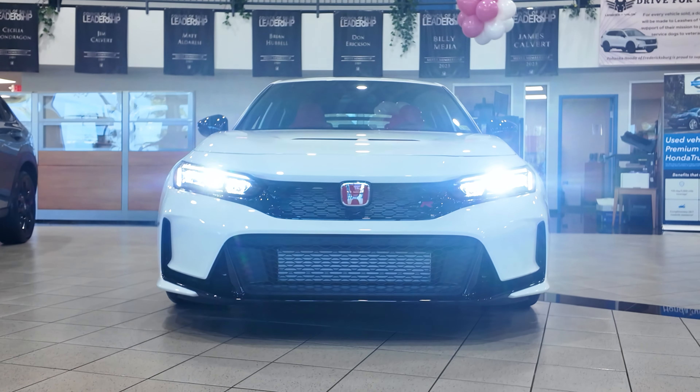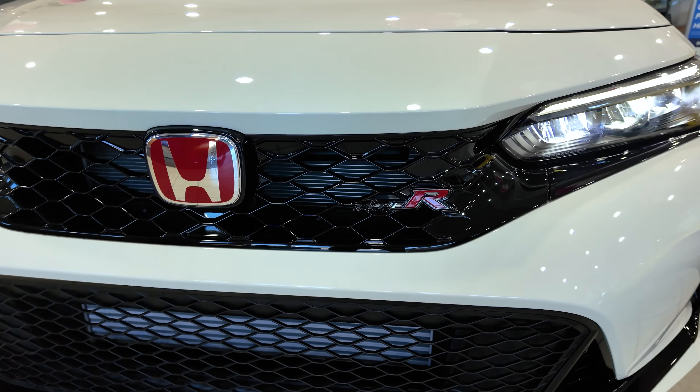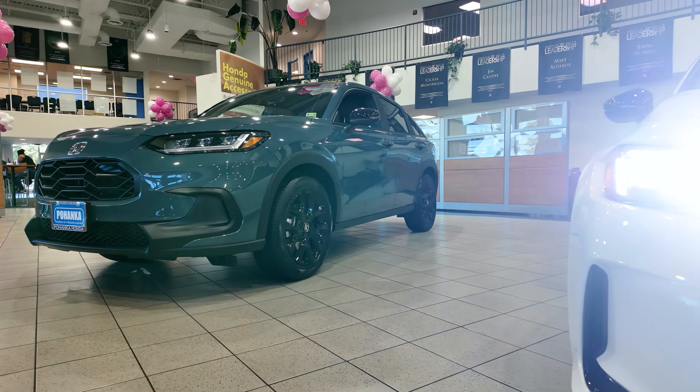Hello, this is Russell Carter here from Pahanga Honda Fredericksburg, and I'm showing you a 2025 Civic Type R in championship white. Let's get into it.